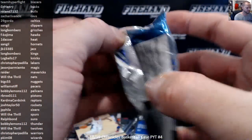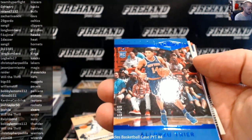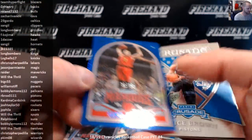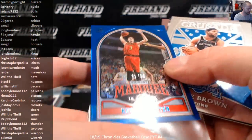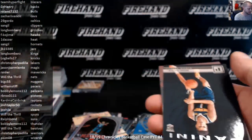Final pack of the break. Alonzo Trier to 99, Plates and Patches Blue, Knicks. Shea Turner to 99, Marquis, Hawks. And Wendell Carter Jr. Obsidian Preview.